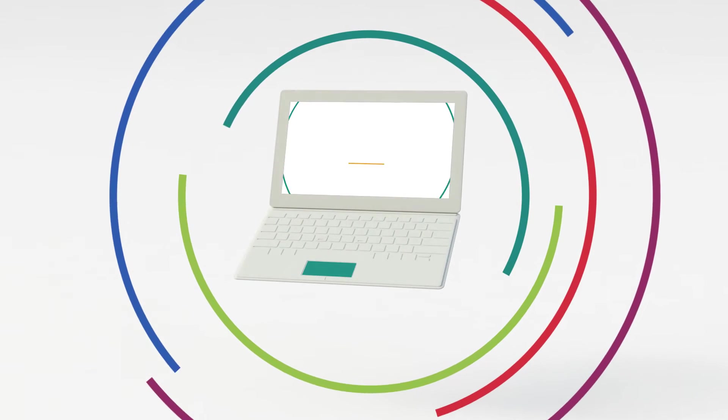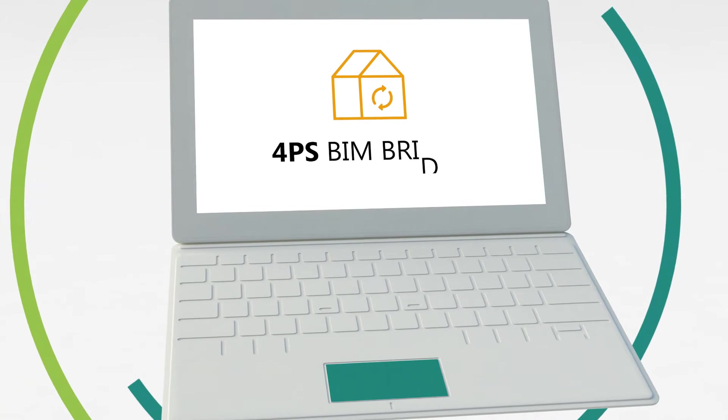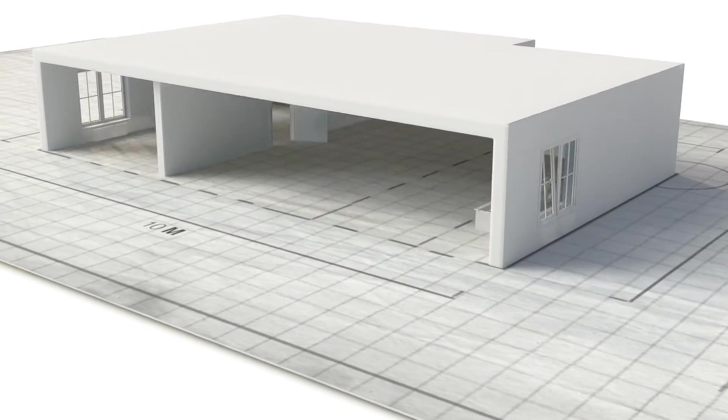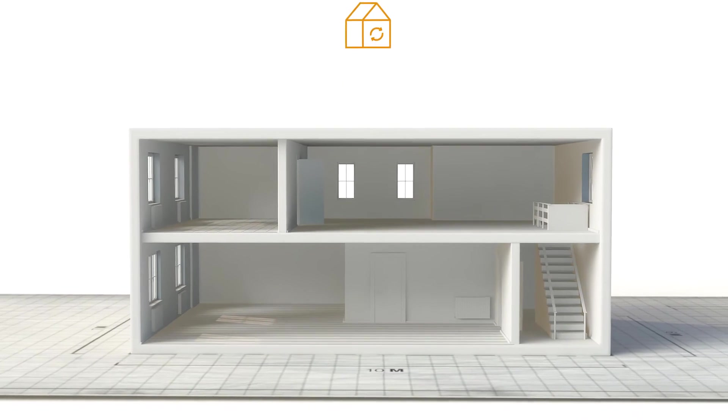The latest functionality developed covers the strategic role of the building information model BIM in our industry. The 4PS BIM bridge connects the traditional design phase with the internal logistics processes, making double entry of information in separate systems redundant.